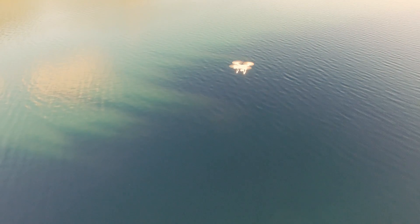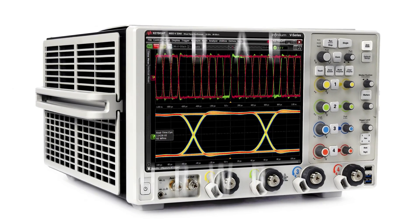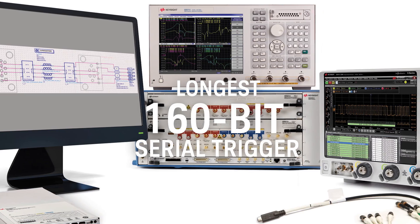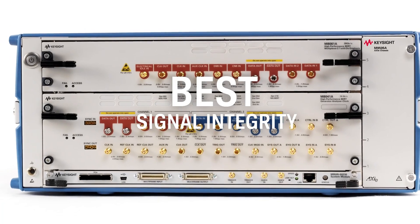The all-in-one answer starts with hardware that will help you achieve clarity faster, ensure validation when testing multiple high-speed serial lanes, and accelerate your understanding of signal performance.